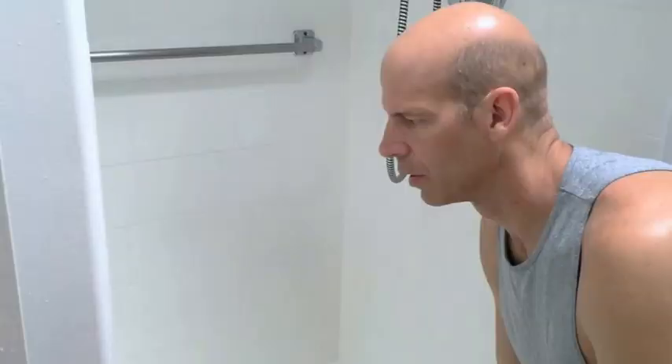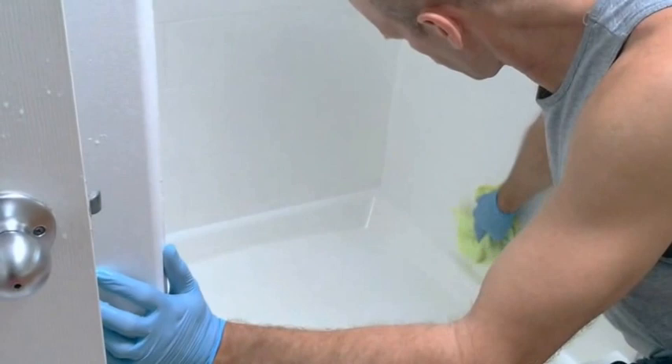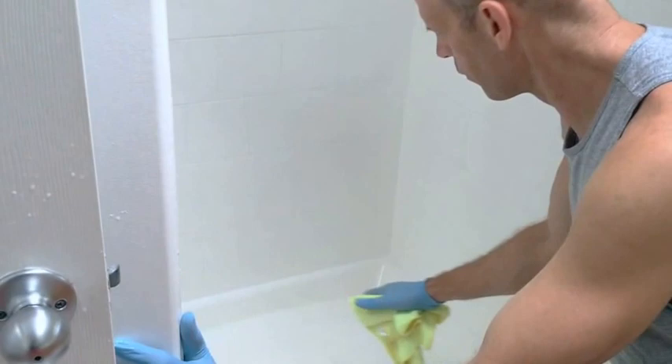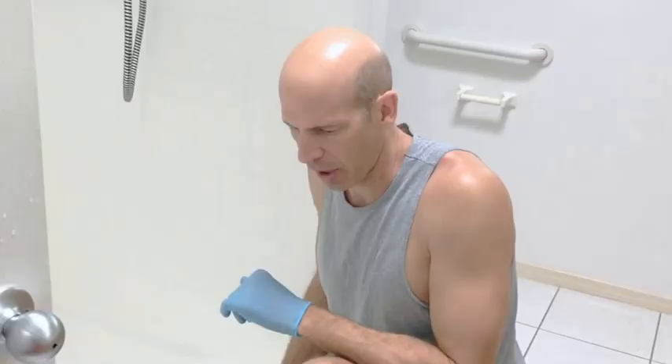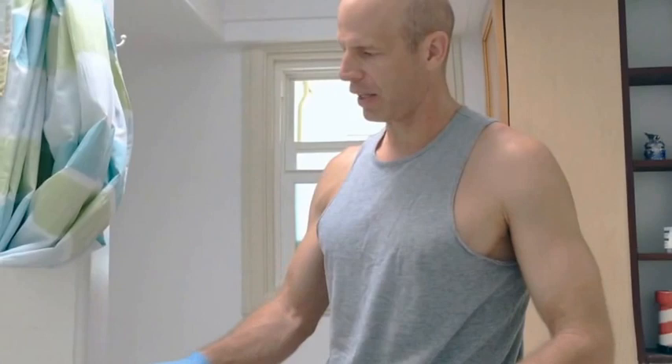Finish wiping down the shower stall and make sure there are no hairs on the ground, top, or in the sink. Once the sink, shower stall, and bath shower are dry, move on to the toilet.